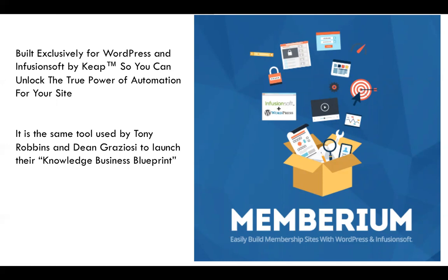To give you an overview of the tools we use: we're using WordPress as the platform where the content is embedded. We're using Memberium, which is a WordPress plugin that helps us control access to the content on the website. Memberium integrates with Infusionsoft, which is the CRM. Memberium is the same tool used by Tony Robbins and Russell Brunson to launch their Knowledge Business Blueprint program, which costs a few thousand dollars.